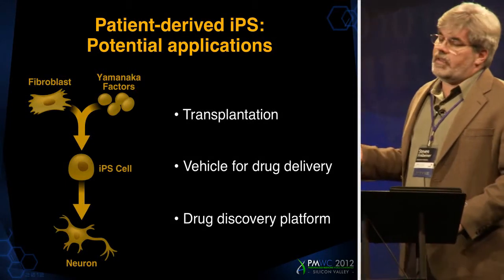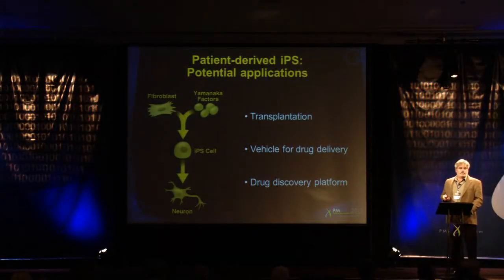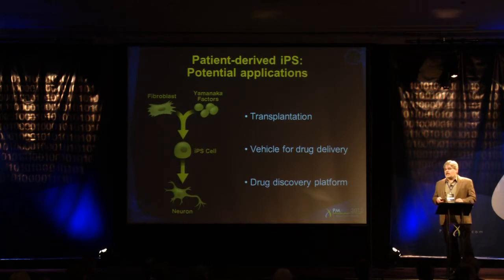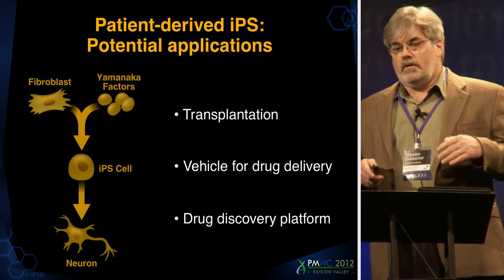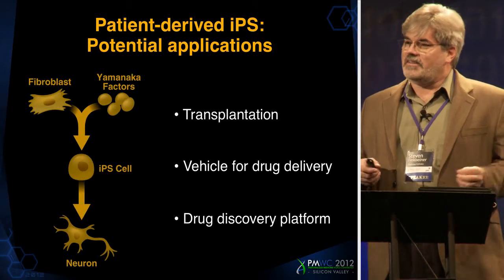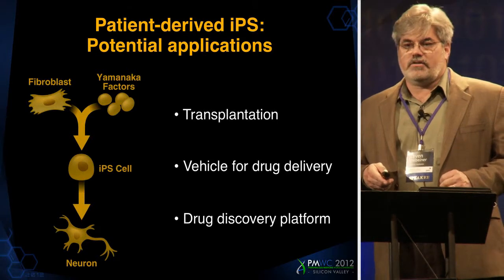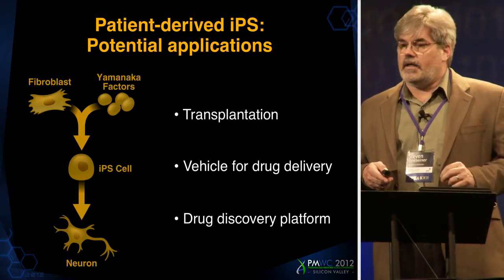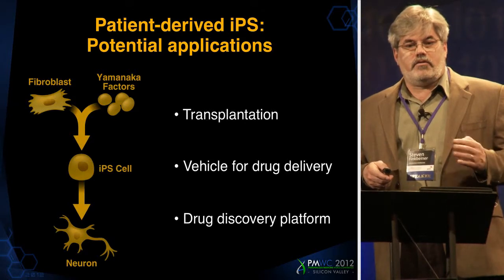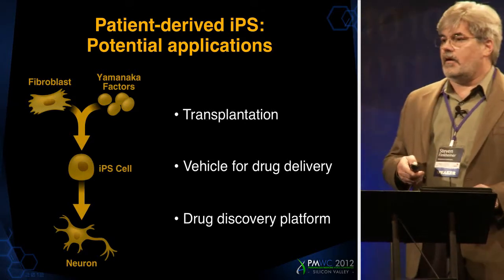Another idea is that these cells may be useful vehicles for drug discovery — that's an area we've been focused on in our laboratory. The field of neurodegenerative disease has relied heavily on mouse models for preclinical development before clinical trials. But so far, every clinical trial has failed in these major diseases. One concern is that maybe mice and people are more different than we thought, and having a human neuron model of these diseases could be a really useful tool for sorting out what might actually work in clinical trials.